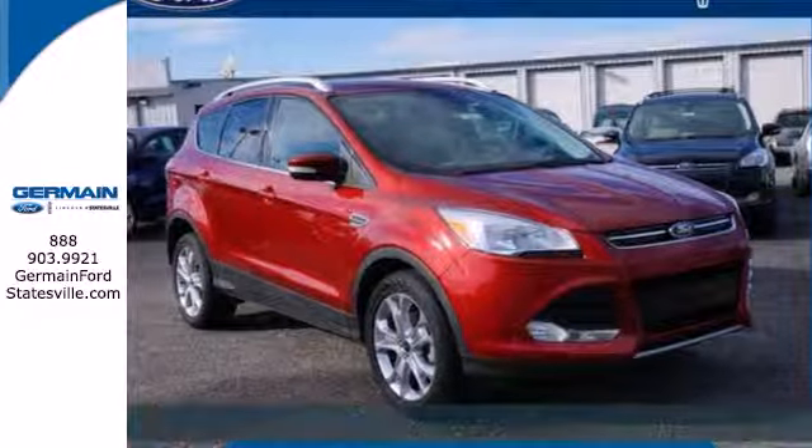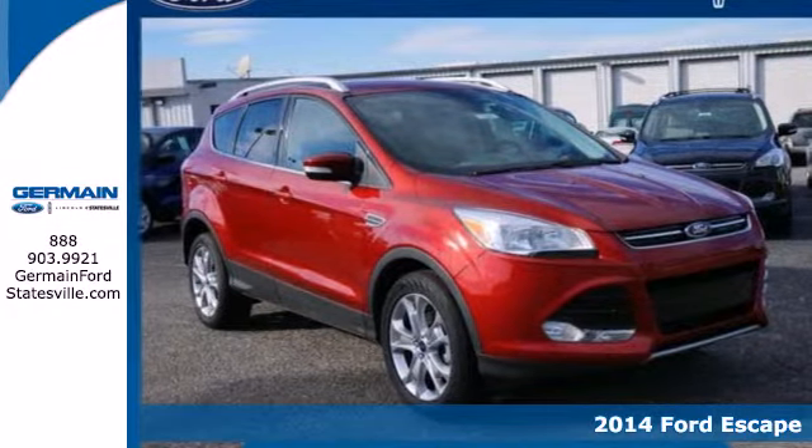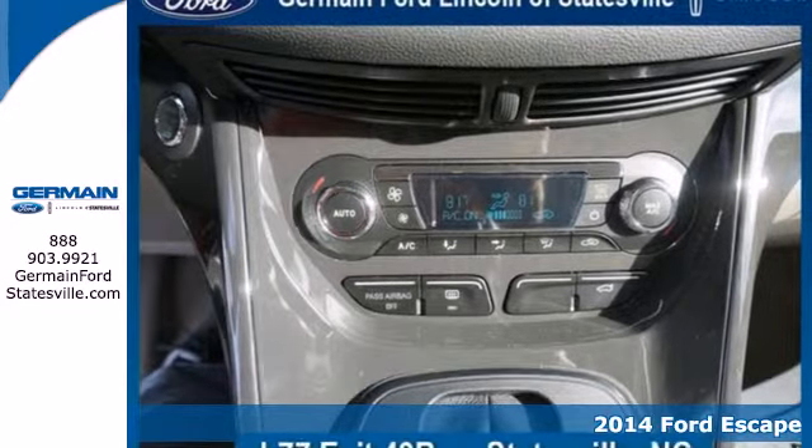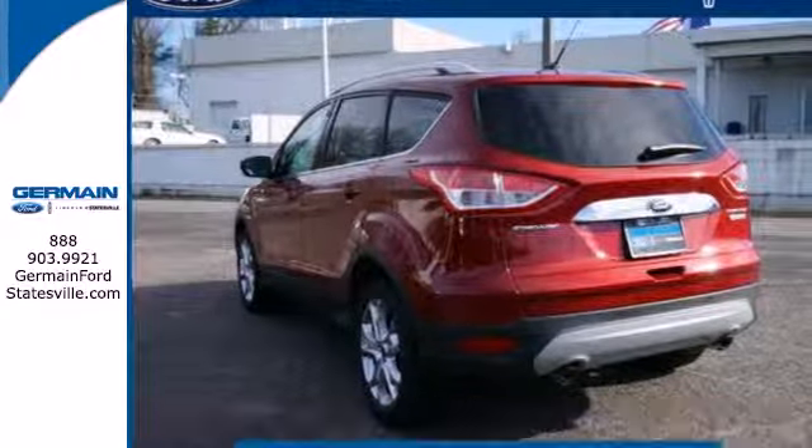It's a 2014 Ford Escape Titanium. You'll feel safe, calm, and secure inside this contemporary and surprisingly lush SUV.